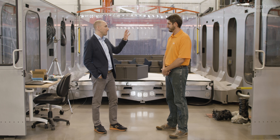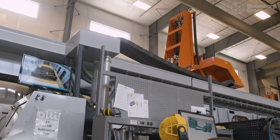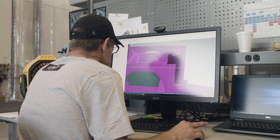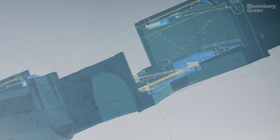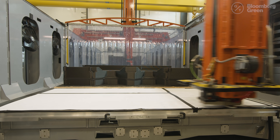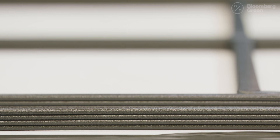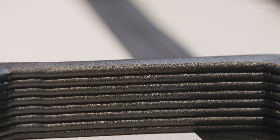Can you explain how something's actually made with this machine? Certainly. Whatever it is that you want to make, what we do is put it into a program — that's the instruction set that tells the machine what to do and where to go. And based on that pattern, we deposit material, and in a layer-by-layer fashion, you start building up your shape.